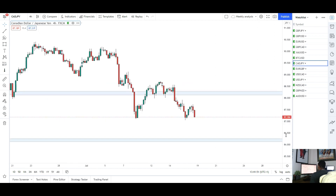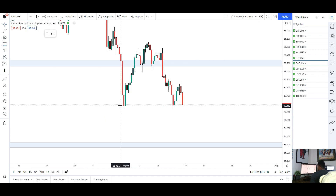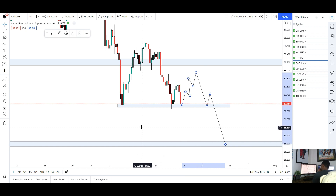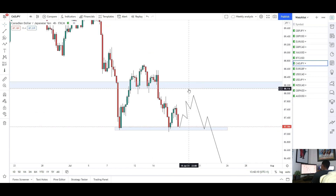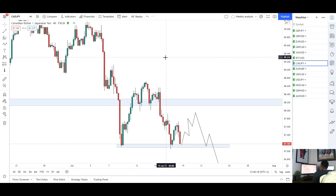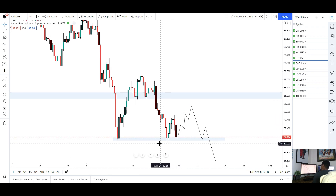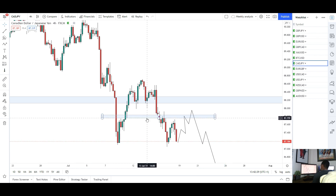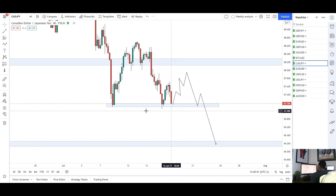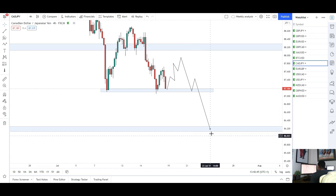On the 4H CAD/JPY is looking quite bearish. There's some support to watch, but I want to look for opportunities where the market retraces, gives another lower high, and then short back into that area. A break of that support will probably take us to those lows. CAD/JPY shorts look good but we need to stay below the 88.200 mark — if we start creating highs past that, we might turn bullish. For now all signs point to the downside. Short-term buys from support are possible, but I still see price breaking through that support toward the 86 level.